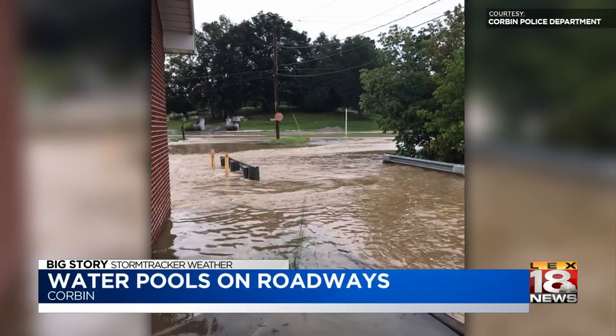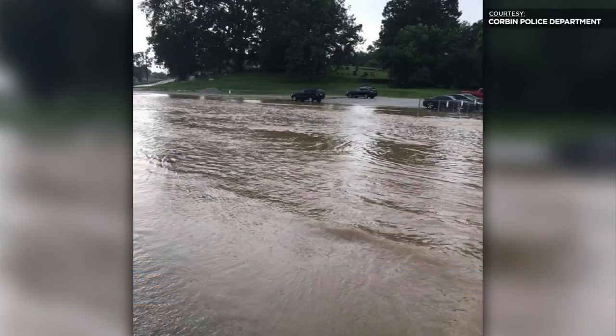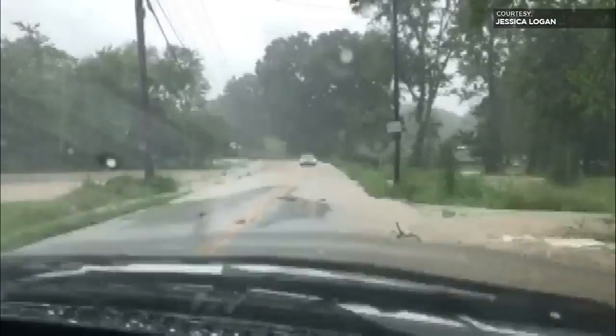Thank you, Michael. Here's a look at Master Street just a few minutes after those storms passed through this evening. The Corbin Police Department snapped these incredible photos and posted them on their Facebook page, warning drivers to stay away. Quite a bit of water there.